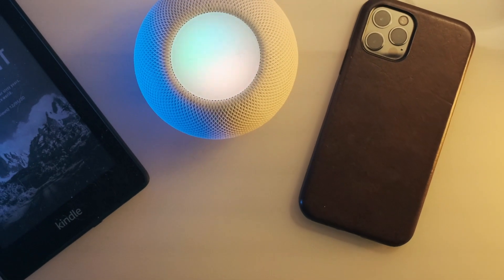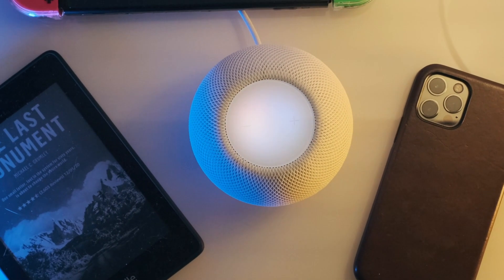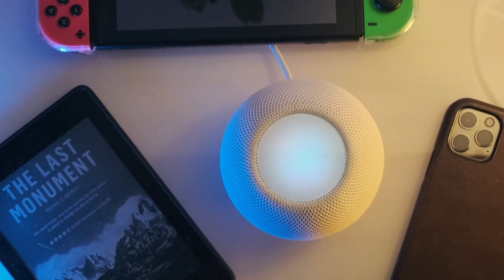Firstly, it lacks a functional display, which would have been a nice addition for things like checking the time or seeing the current volume level. At present, the HomePod will resume music at the volume it was last playing at, which is sometimes set very low from the previous night's listening session. So there have been several occasions where I needed to add a follow-up command to set the volume to a more audible level.